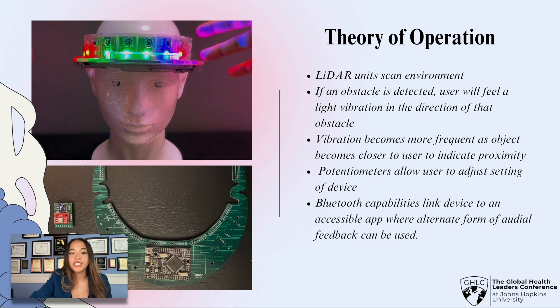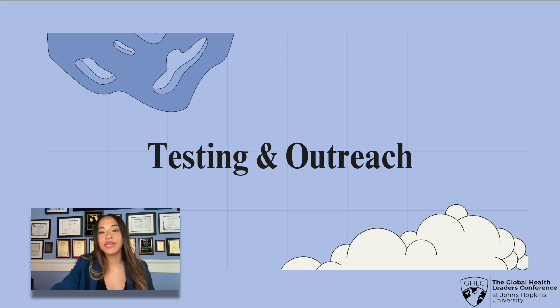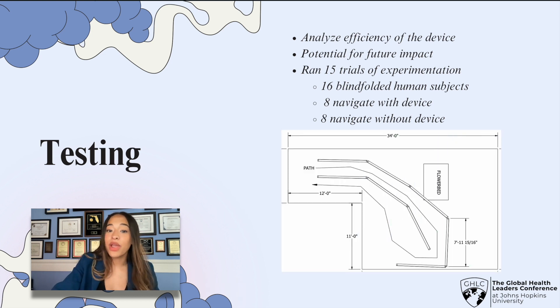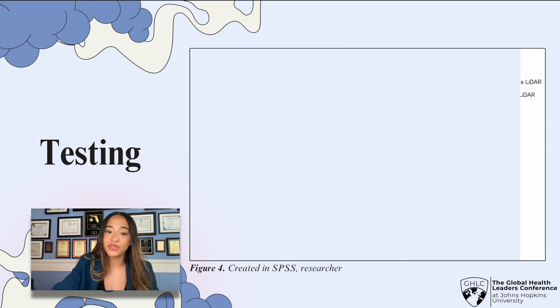The ultimate goal of this project was to help people with visual impairments understand their environment and use that information to navigate. For testing, I wanted to analyze the efficiency of the device and its potential for impact. I ran 15 trials of experimentation and had 16 blindfolded human subjects navigate a maze — eight wearing the device and eight not wearing it. I found that participants without the LiDAR navigation device took on average more time to navigate the maze compared to participants with the device, proving its efficiency as a navigation tool for the visually impaired community.